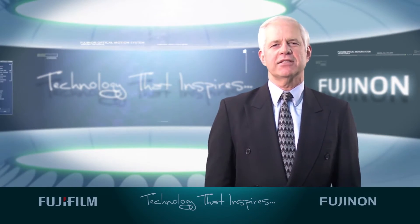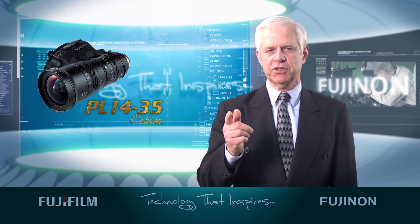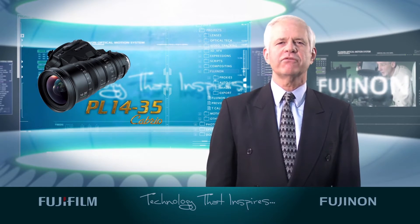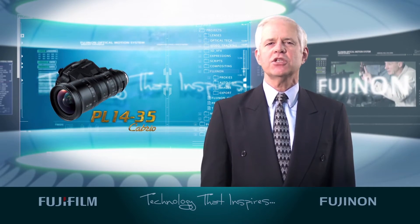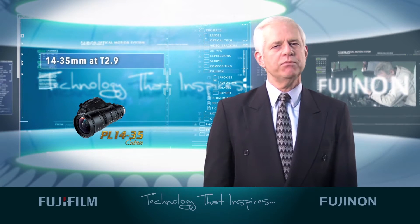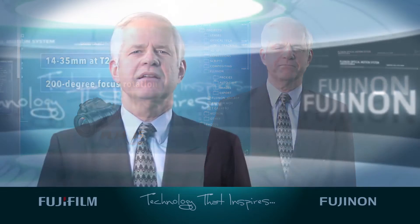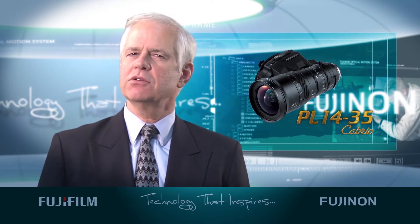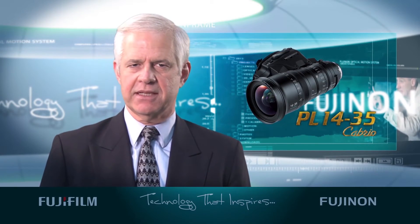As with all our Cabrio lenses, the new 14-35 lens is lightweight and comfortable to use with today's smaller 4K cameras. We've expanded the focal length range from its initial NAB showing to 14-35 at T2.9 with a 200-degree focus rotation, making it ideal for shooters looking for a lightweight zoom that can be used as a handheld to capture wide angles in tight spaces.